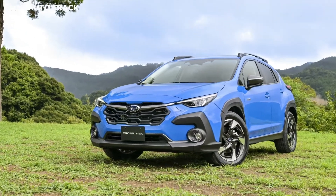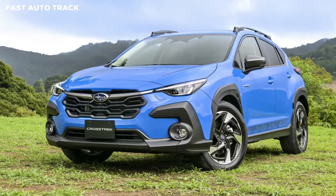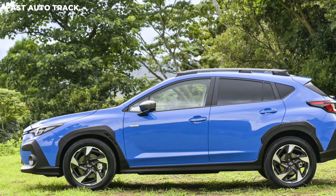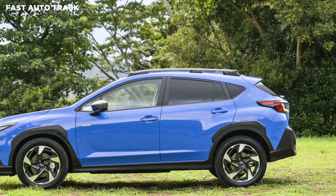Subaru revealed the new 2023 Crosstrek. The new global model drops the XV suffix, bringing modern styling and tech while being based on an updated version of its predecessor's underpinnings.